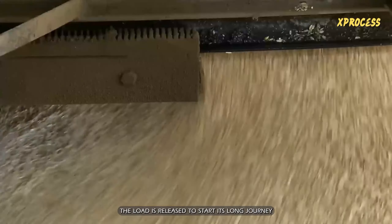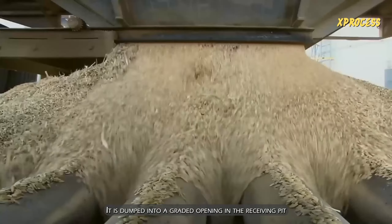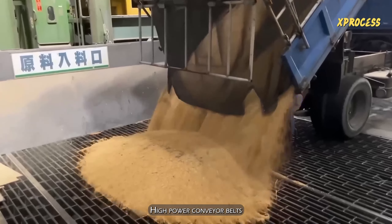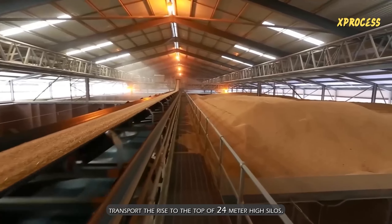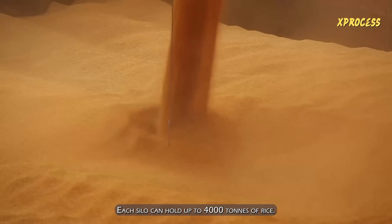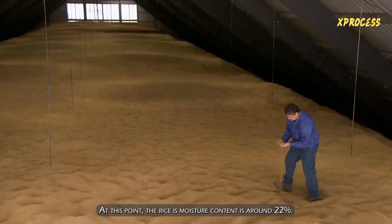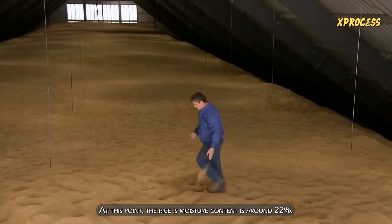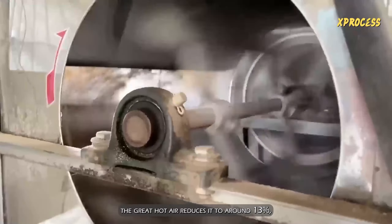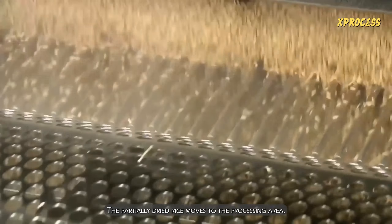Once registered, the load is released to start its long journey through the plant. It is dumped into a graded opening in the receiving pit to remove any residues and large stalks. High-power conveyor belts transport the rice to the top of 24-meter-high silos, each of which can hold up to 4,000 tons of rice. At this point, the rice's moisture content is around 22%. As it slides down the grate, hot air reduces it to around 13%, making it hard enough to withstand the next stages without being damaged.